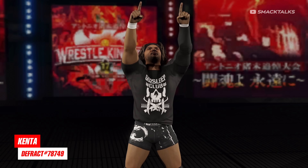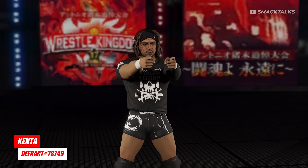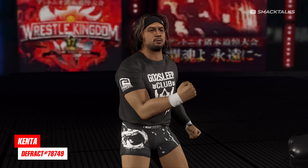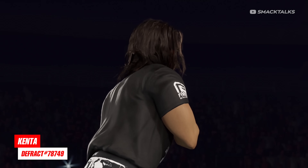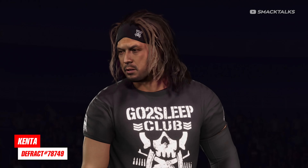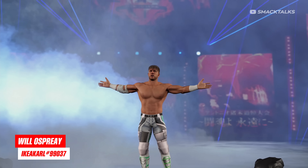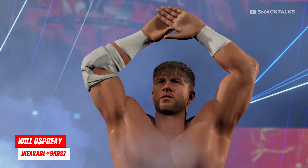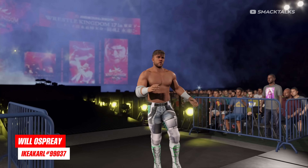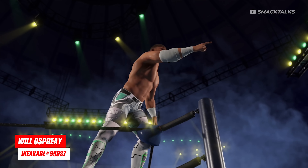Next up, we're heading over to New Japan, as Defract has released this incredible version of Kenta, who a lot of people will probably recognise as Hideo Itami from his time in NXT. Also from New Japan, we have the current IWGP United States Champion Will Ospreay, as Ikea Carl has released this awesome creation which comes with two attires — the first one is this grey and green outfit, while the second one sees him in these alternate black and white tights.